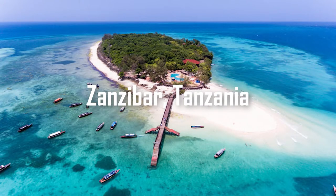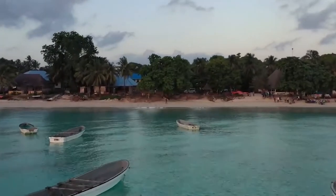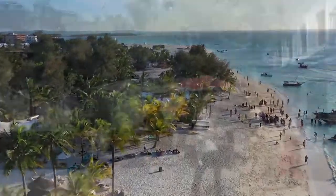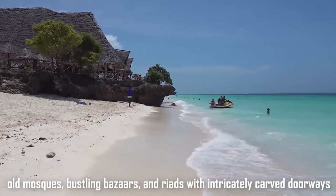Number 9: Zanzibar, Tanzania. When visiting Zanzibar, it's like entering a different planet where time has stopped, and there is only one city — Stone Town — which is a UNESCO World Heritage Site. You can lose yourself in the beauty of Stone Town by wandering its winding lanes past old mosques, bustling bazaars, and riads with intricately carved doorways.